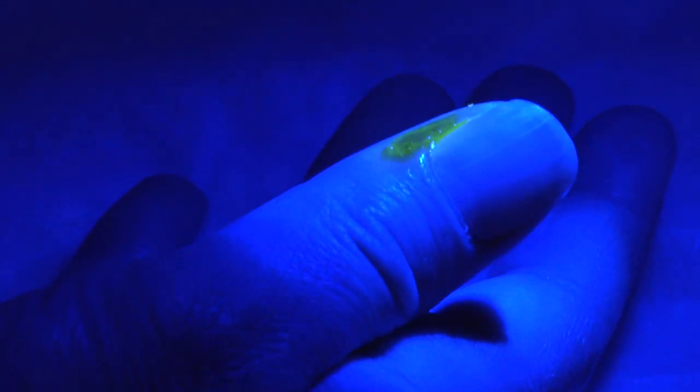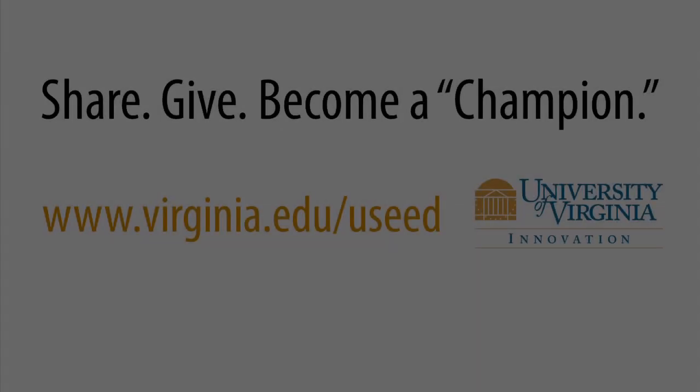That's going to make it so that our results can be easily reproduced by other researchers, and it's going to lend some real scientific credibility to the work. Supporting this project is going to help us achieve justice for all victims of sexual assault. Thank you.